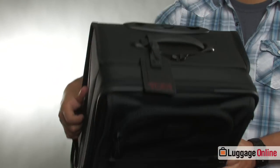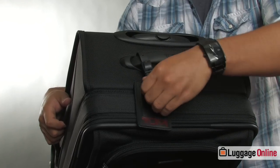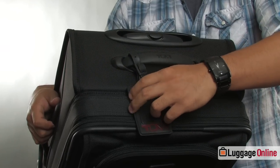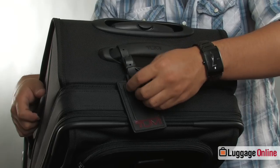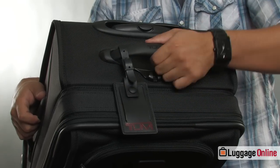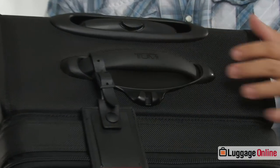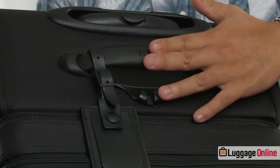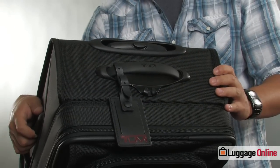On the top of the bag we have the Tumi ID tag. This is a special leather tag that allows you to add in a business card or any other type of tracking or contact information you may need. That is attached to a rubberized retractable handle. These handles are really nice and when they're not in use they go back into the bag, which keeps the bag low profile and won't get hung up or snagged on anything.